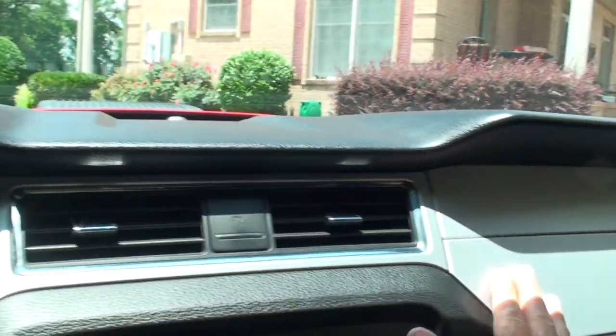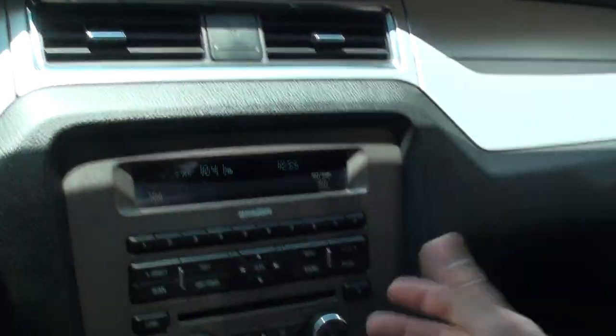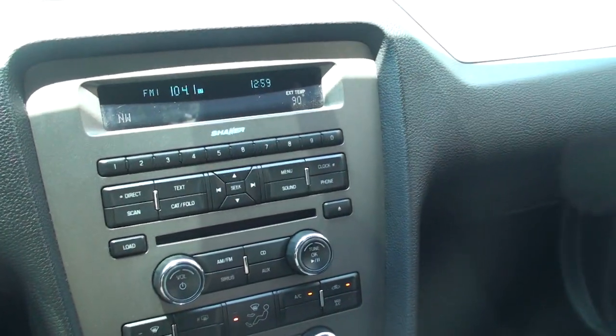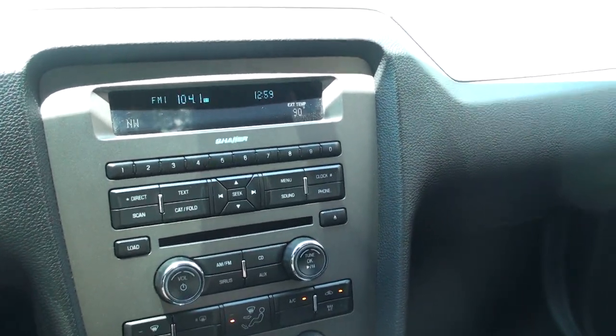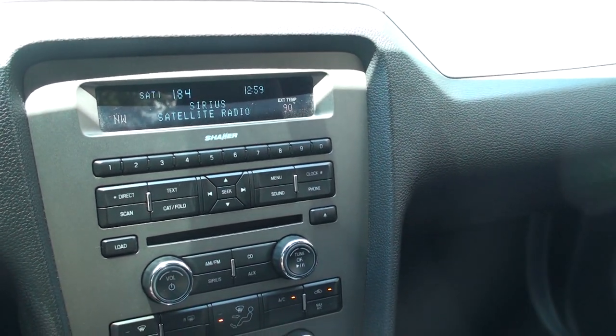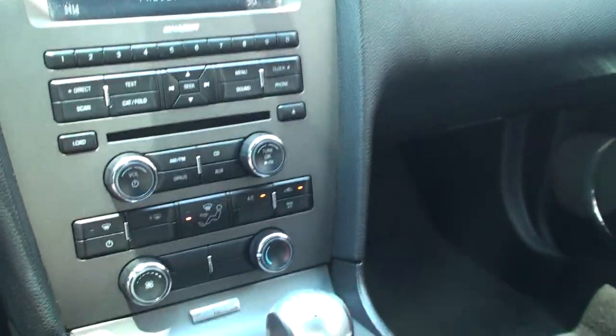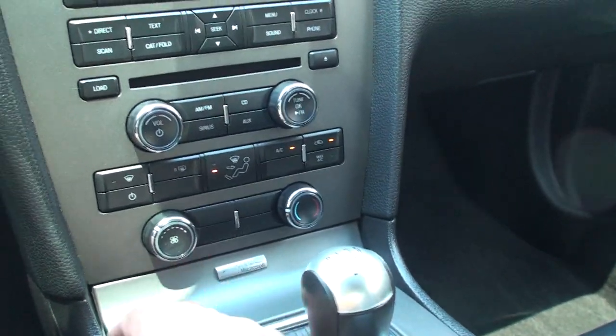You can set your colors for the interior lighting. Nice leather wrap steering wheel, brushed aluminum dash. It's got a 12-volt outlet and a great sounding Shaker radio with AM, FM, CD, and Sirius satellite radio — you've got to activate that. Sync Microsoft is also included.